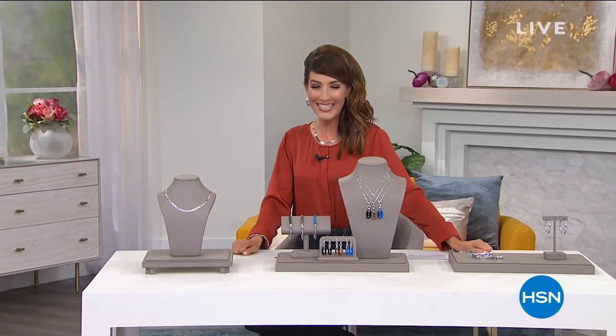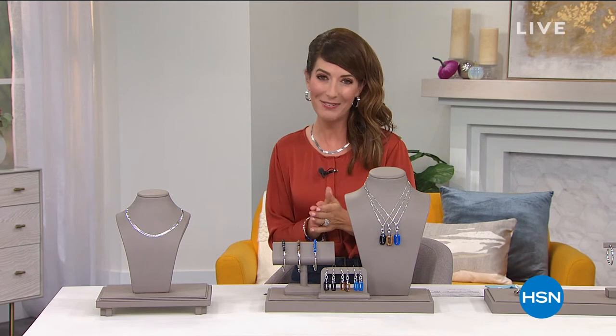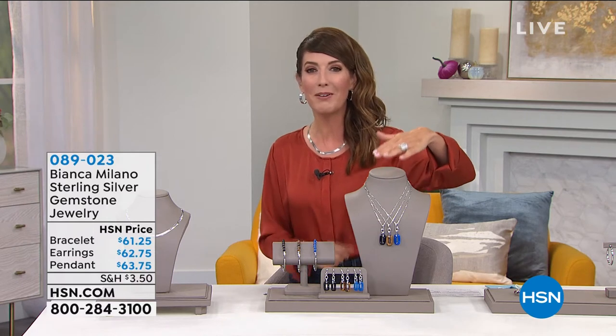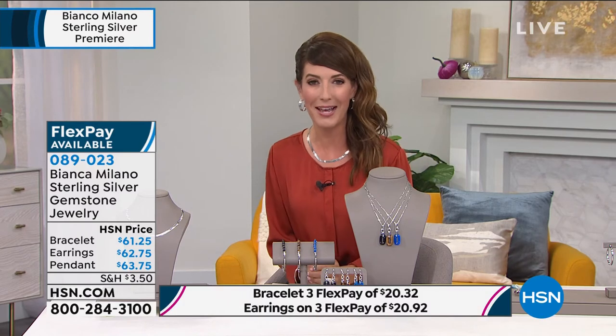Welcome back into HSN. My name is Sarah, and my special guest Libby Floyd is here. This is the premiere of Bianca Milano — all Italian made, all Italian designs — some of the most fun, relatable, and classic designs that you'll love adding to your collection. Thank you so much for all of your orders; we've been very busy. You can go online at hsn.com.